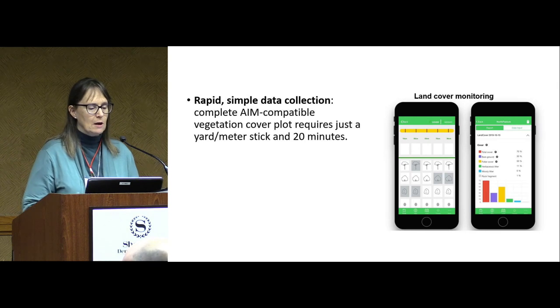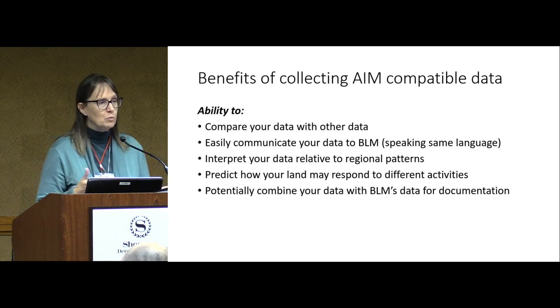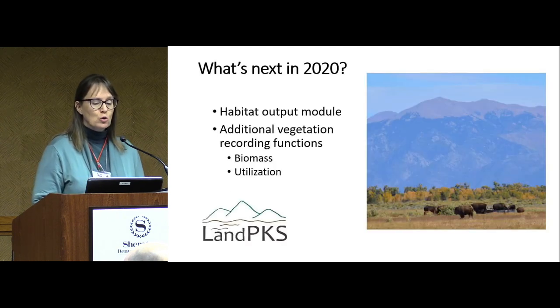There are many benefits to collecting that data and comparing it to other accessible data. If you're a permittee, it allows you to communicate with the BLM, speak their language, and compare your data to other AIM-collected data. It also allows you to put your data in context with regional data.